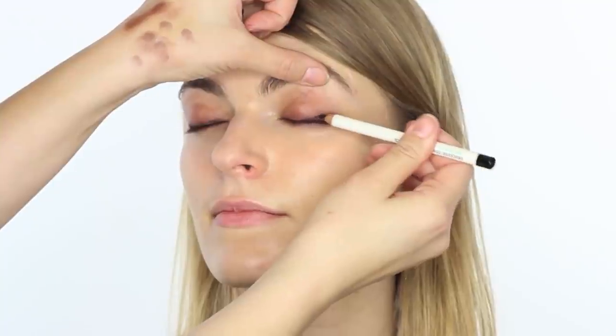I'm just smudging that in, and then I take the same pencil and run it across the top of the eye as well. Close your eyes for me, Laura — I do a little bit of that onto the top line of the lashes, and just lift the lid as you do it. Then I go back in with that little brush and buff that into the eyeshadows.